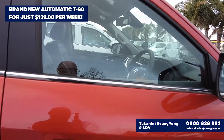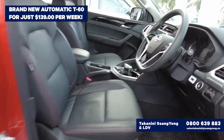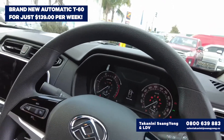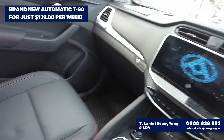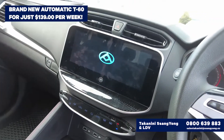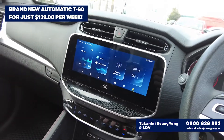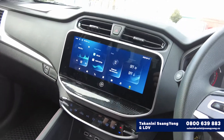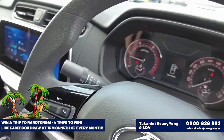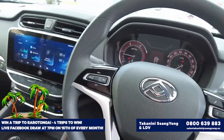This is the one that has the keyless entry, push button start, and everything else in it. It's got the leather interior, a huge 10.25-inch screen that comes up — it's got Apple Play, Android Play, automatic lovely gear shift, all your gauges, and everything available from your steering wheel.